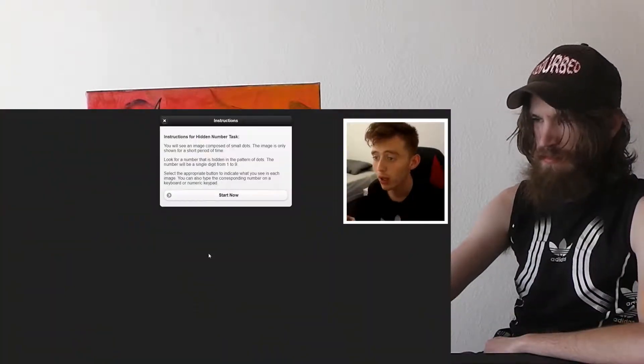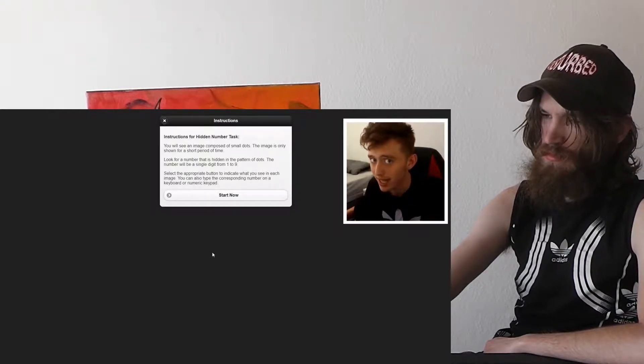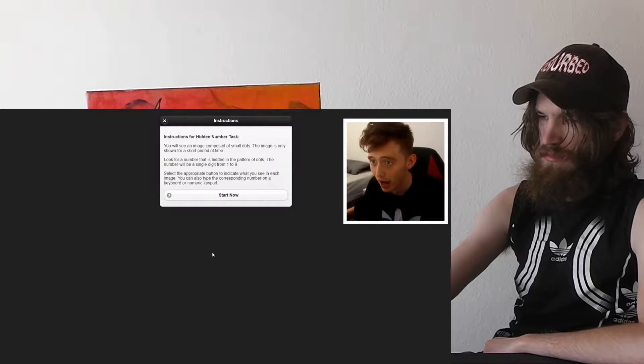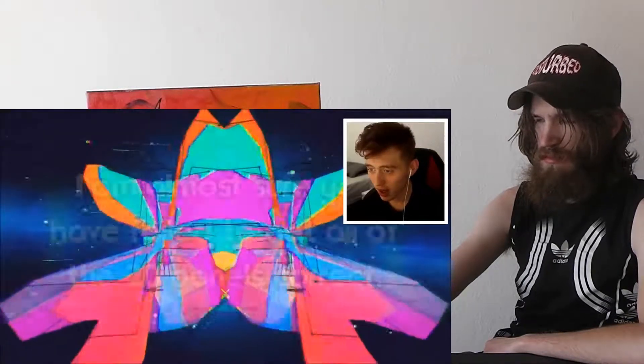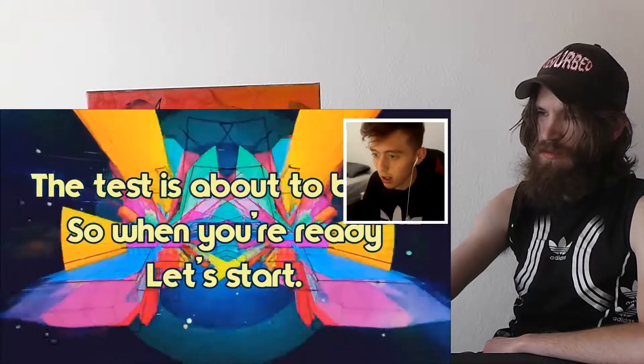We're going to be looking at nine different color panels and just seeing if we can get these right. If we do get them right, we are not colorblind. Some of them look really really similar — just look the same. This one I don't know, they all just look dark. Okay, I'm ready — are you guys ready?